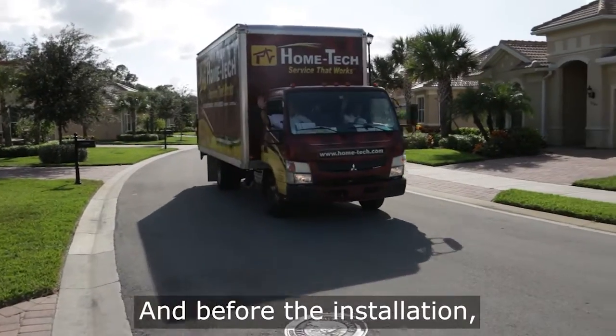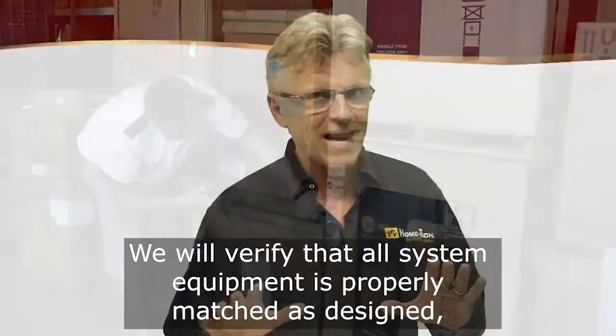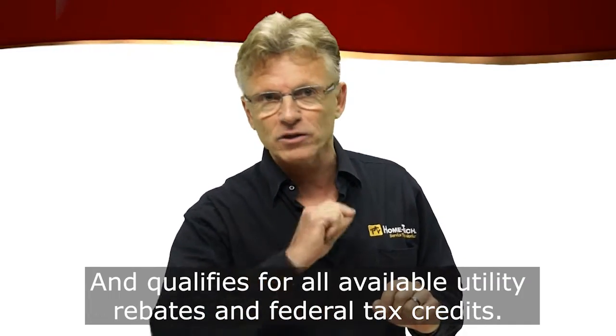And before the installation, we will verify that all system equipment is properly matched as designed and qualifies for all available utility rebates and federal tax credits.